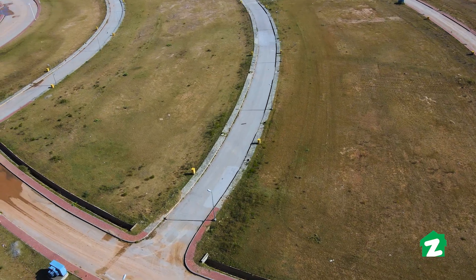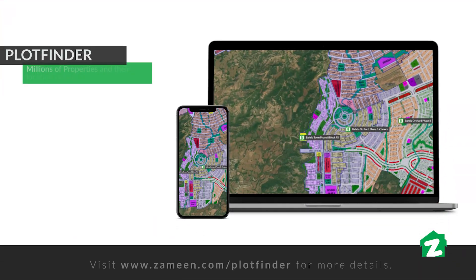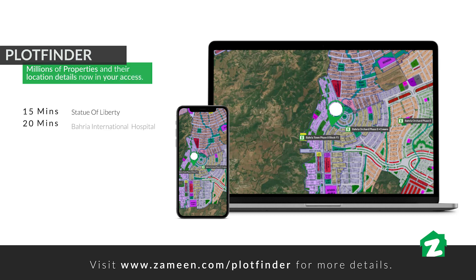इंटरनेशनल हॉस्पिटल 20 मिनट पर है, गीगा मॉल 20 मिनट पर है, T-Chowk 25 मिनट की ड्राइव पर है।